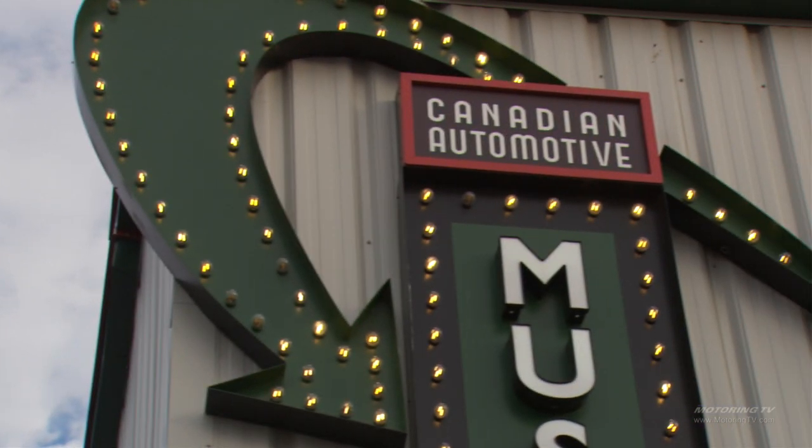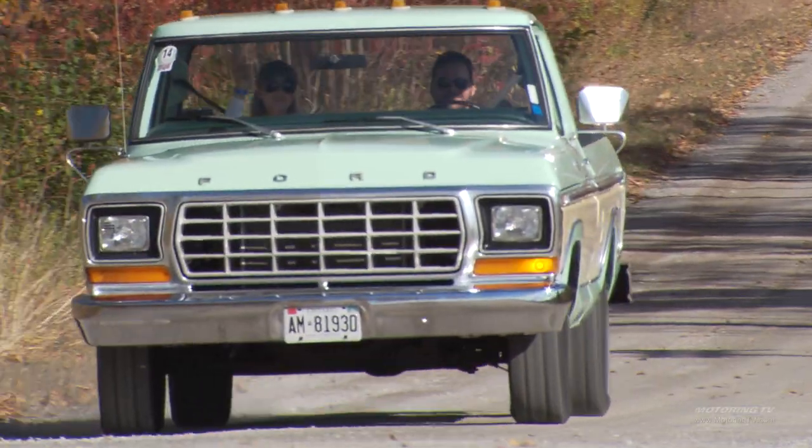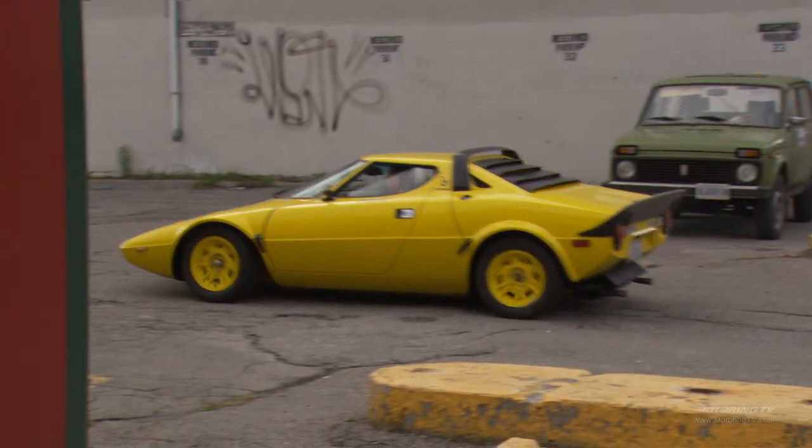This is all to benefit the Canadian Automotive Museum. Rally Durham — we're kind of rekindling an old event. We used to do a Cannes Auto Rally back in the 70s and we thought it would be a great way to participate in the community and bring some fun cars out to the museum.